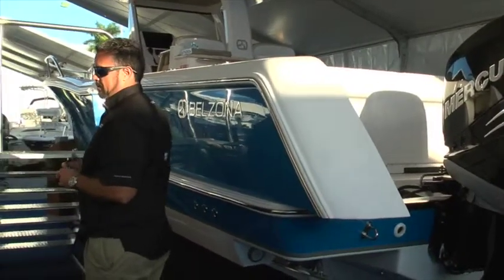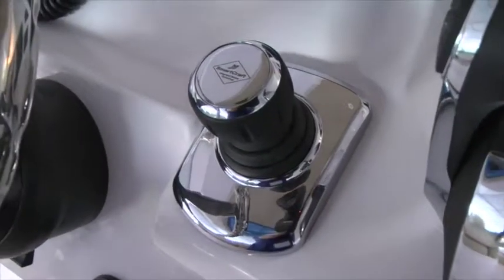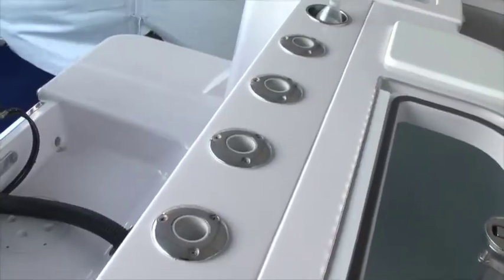The Belzona boat is a great fishing boat with great options. It has over 300 miles cruising range, so it's great to go to the reefs, great to go to the lighthouse. The livewell capacity gives you three different options: two 30-gallon livewells on the transom, or a pressurized 60-gallon tournament-style livewell available in the tournament fishing package.